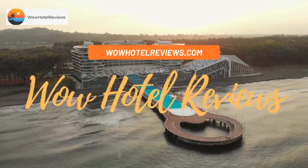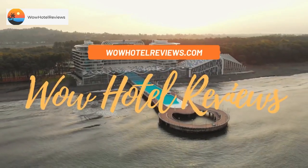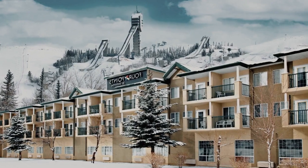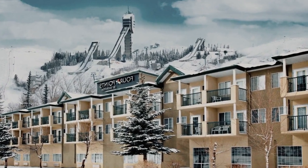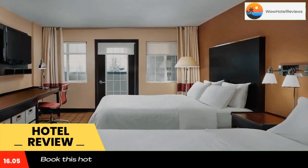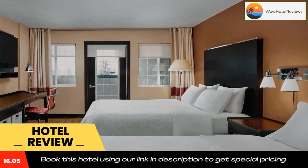Hello guys, welcome to Canada Hotel Explorer. Today I am reviewing Four Points by Sheraton Hotel and Suites Calgary West. It's a three-star hotel. Please use our Booking.com link in the description to book the hotel and get good pricing.